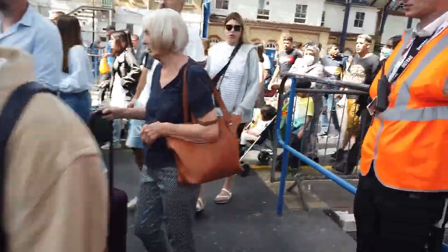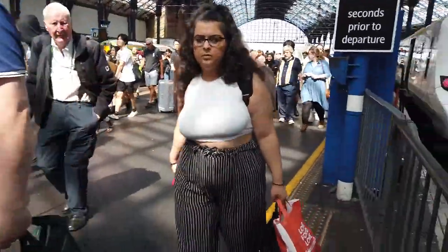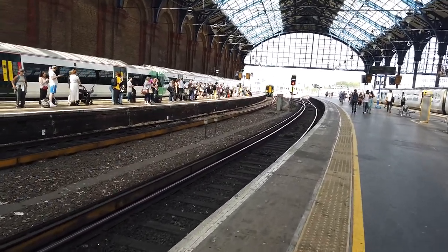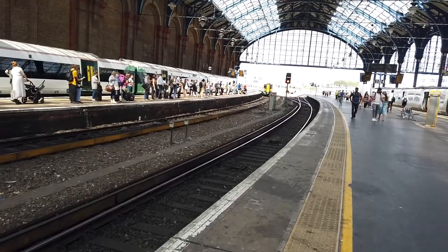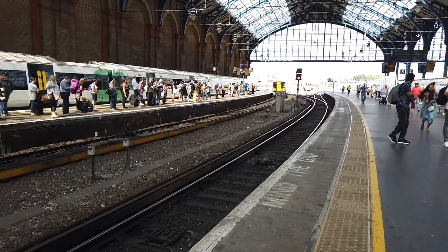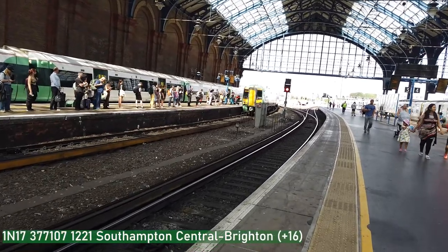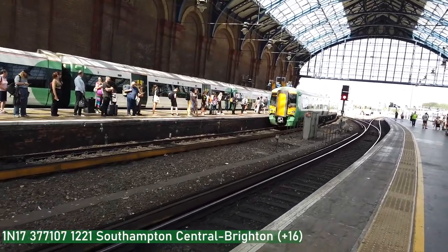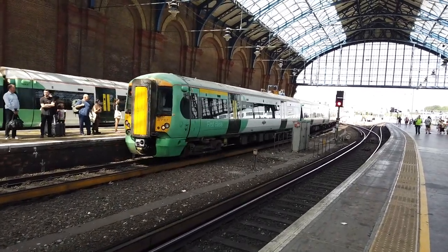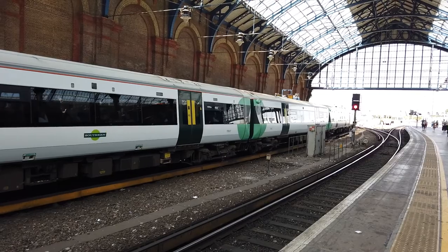Arriving now on platform 2 should be a terminating Southern service from Southampton Central. The concourse is going to get very busy. Arriving now on the terminating Southern service from Southampton Central - I'm not too sure whether this is a four car or an eight car. It's a four car - 377 107 brings this one in. I assume the service is going to be very busy, and it's very busy heading towards Southampton as well. Very busy.